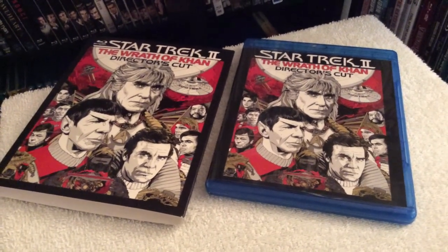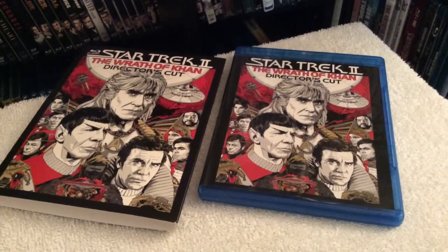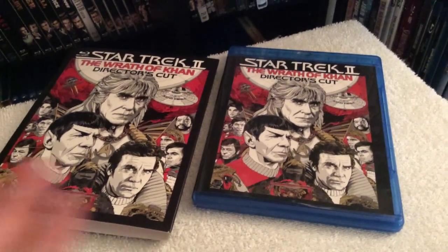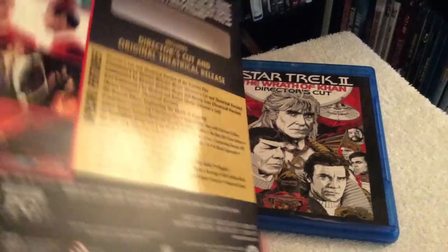How's it going? Chris from Blu-ray Critic back doing another Blu-ray unboxing review. On today's update I'll be taking a look at Star Trek 2: The Wrath of Khan director's cut, finally making its Blu-ray debut, and what a great release it is with a ton of bonus content and a great picture and sound.